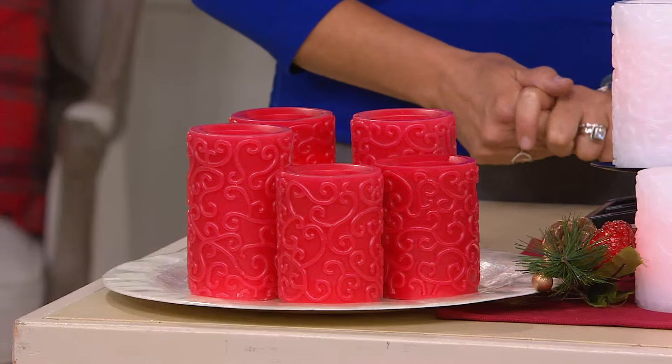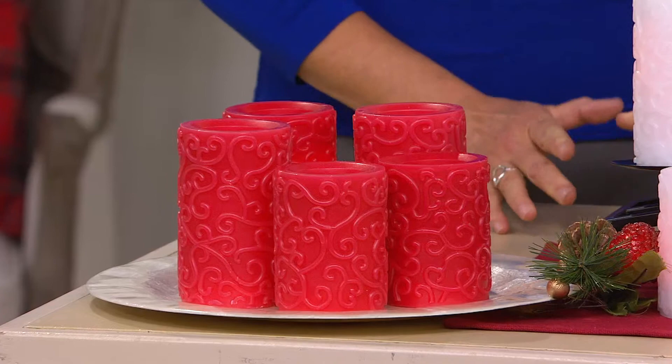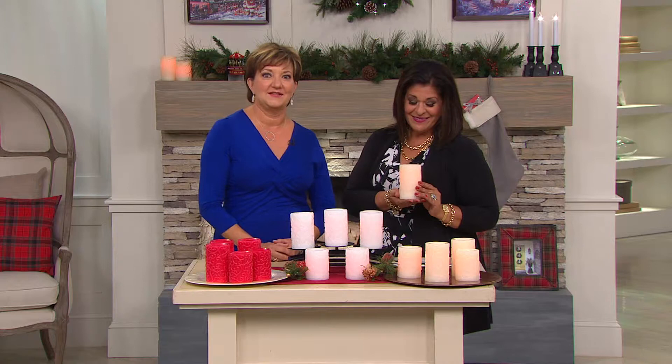What this breaks down to is a big value, because this is just a little bit more than $6 per candle. That is a phenomenal bargain to be able to get something so beautiful for your home. Candlelight lets your house give you a hug when you get home so that you're not walking into a dark home. This is a great way to get a lot of candles all at once and have all that terrific Candle Impressions technology built in.